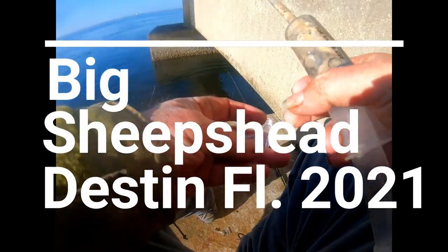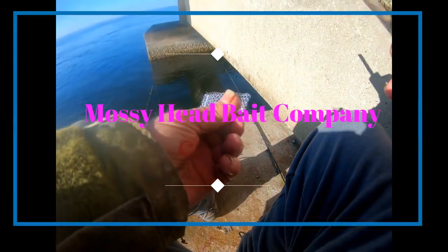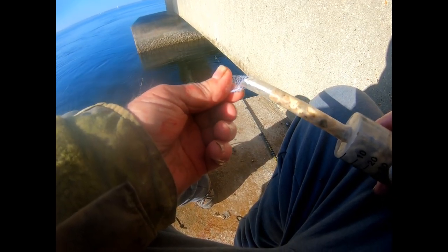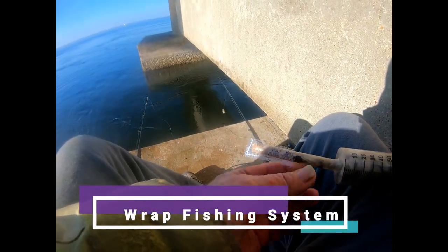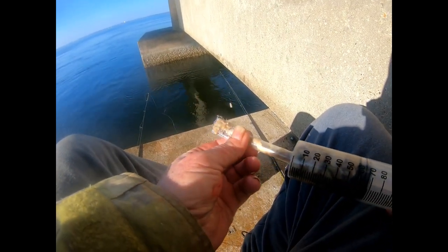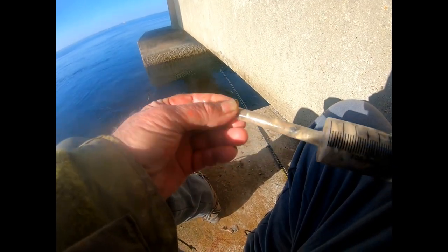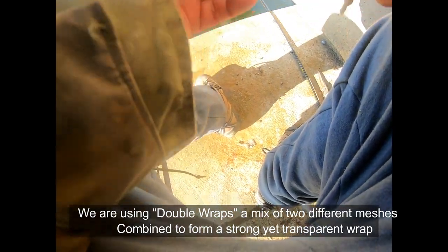Okay, here we are a couple days since me and Kendall fished — I'm back out here by myself today. A little bit nicer today but the fishing is a little bit slower. We are using our double wraps again with oysters for bait. The tide just changed, it's been pretty slow fishing but the tide's changing and starting to come in.